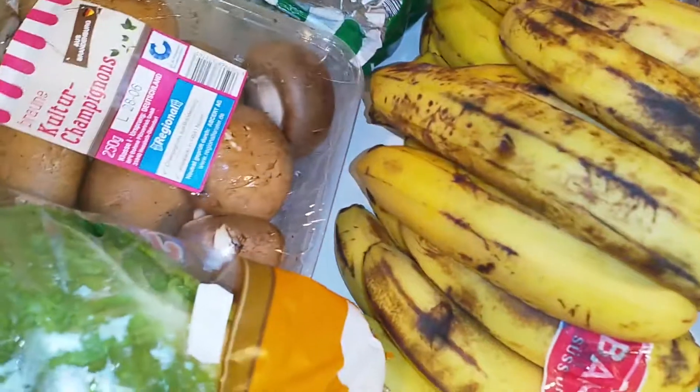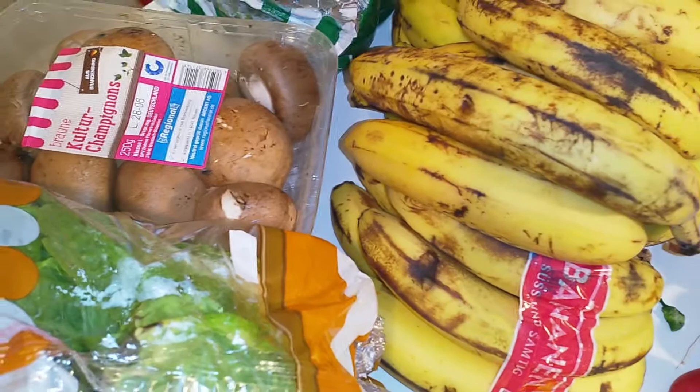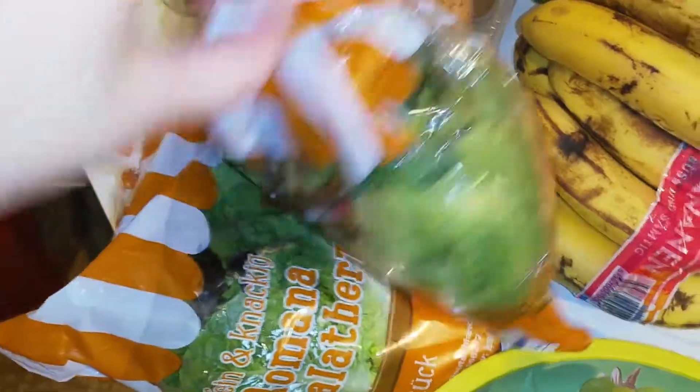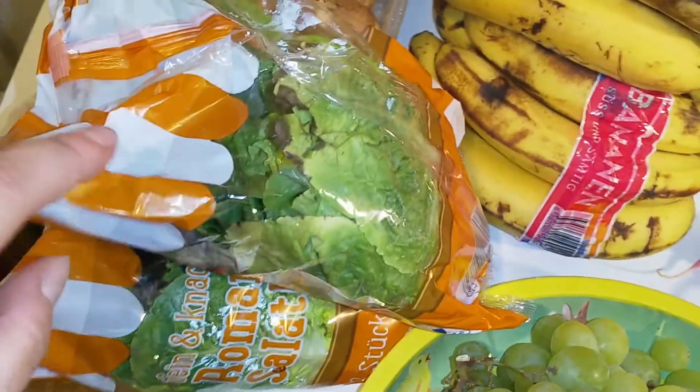I also got two punnets of brown mushrooms that have to be used up pretty quick. Yeah, also the lettuce — it's got some dark spots, but the inside of the lettuce is definitely gonna be okay.